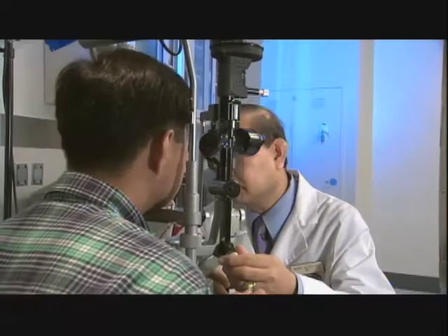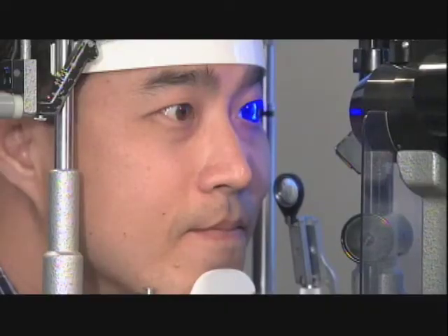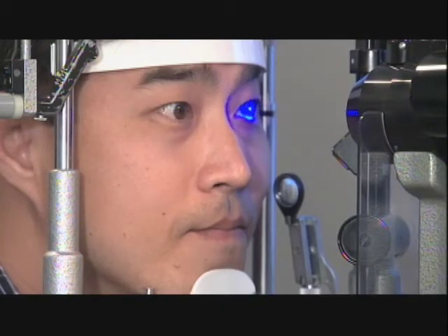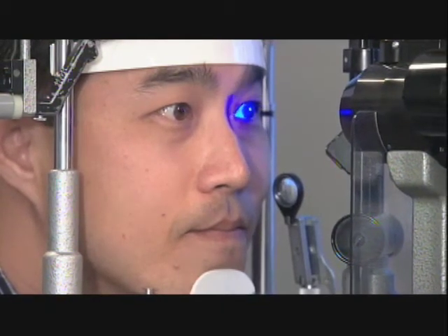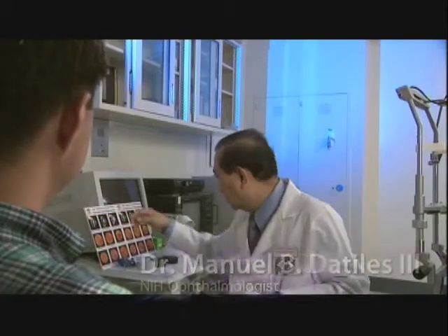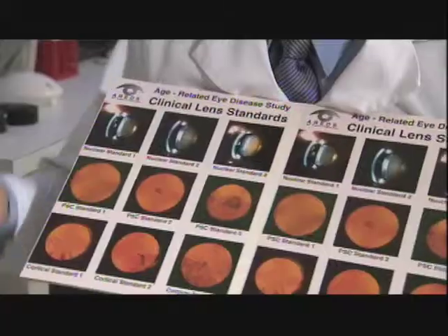Every year, about 400,000 Americans are diagnosed with cataracts. They are the leading cause of blindness worldwide and the most common cause of vision loss in the United States. Today, the only cure is surgery. But thanks to a NASA scientist, other treatments may be on the way.